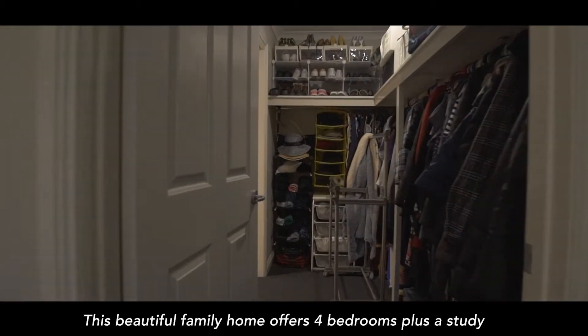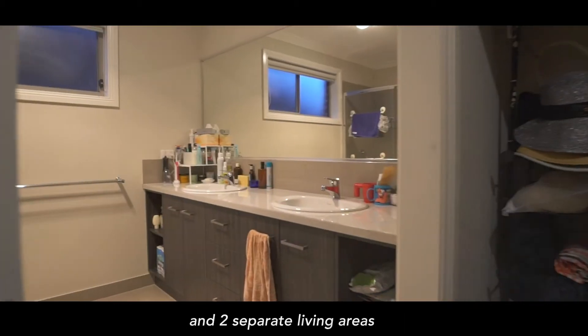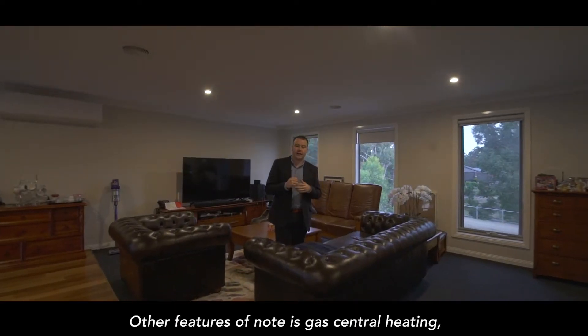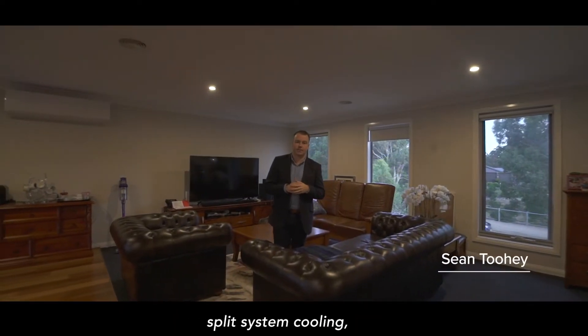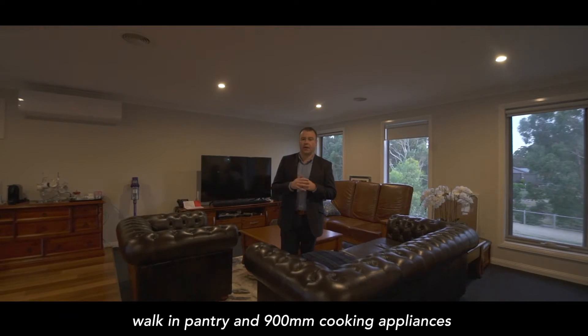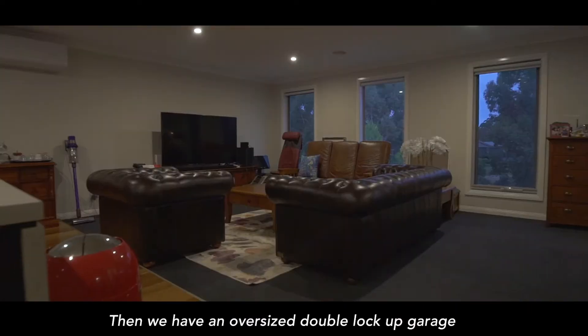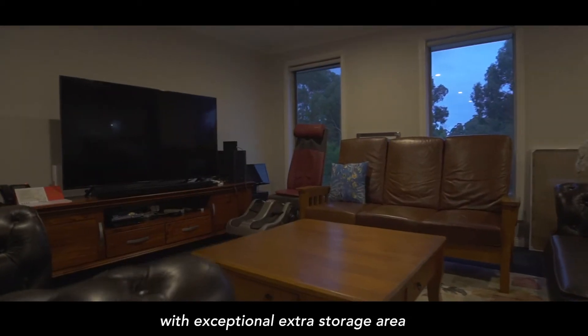This beautiful family home offers four bedrooms plus a study and two separate living areas, both of which overlook the water across the road. Other features of note are gas central heating, split system cooling, walk-in pantry, 900mm cooking appliances, and an oversized double lock-up garage with exceptional extra storage area.